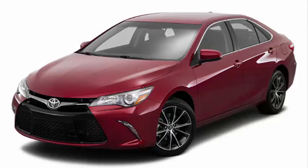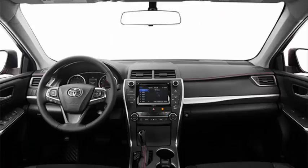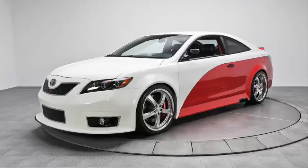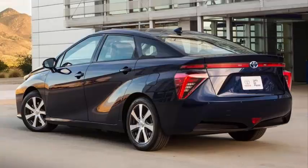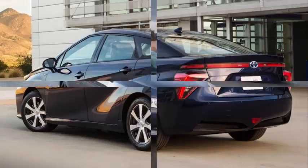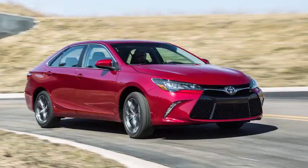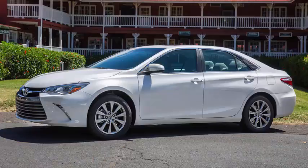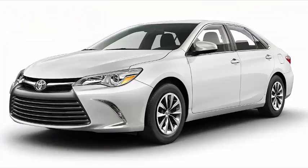The 2017 Toyota Camry remains among the most recommendable sedans for a wide range of buyers. Now celebrating its 35th year, there's no one single reason why the Camry midsize sedan is among the best-selling vehicles in the nation, but rather a combination of winning factors. Whether you desire reliability, efficiency, easy driving manners, great resale value, or some of the latest safety features like automatic emergency braking, the Camry checks all the boxes.